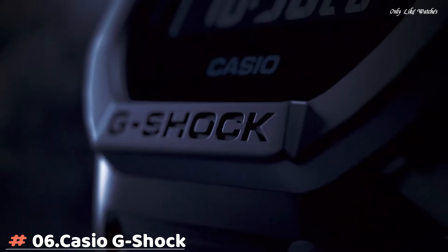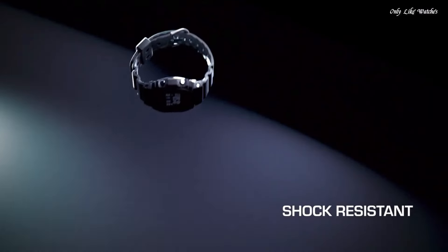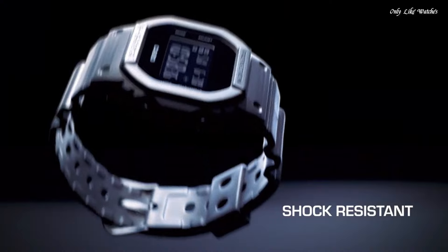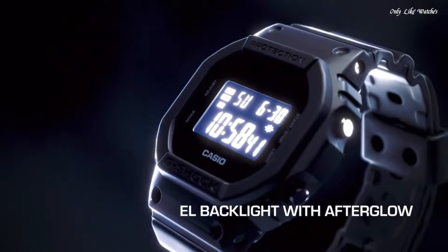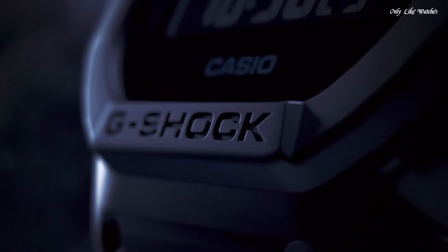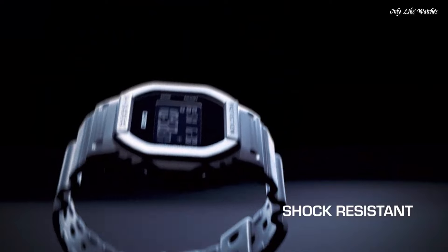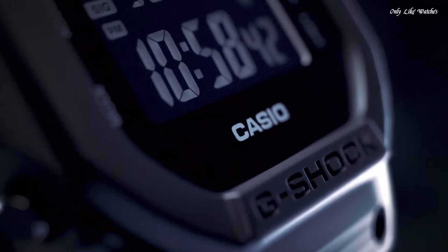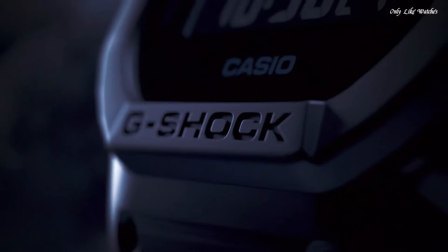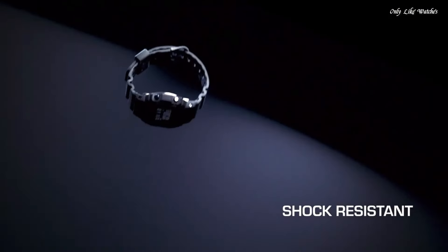Number 6. Casio G-Shock DW-5600BB-1JF men's watch. It has Japanese quartz movement and 3,229 caliber. Polymer case of rectangle shape. Case dimensions are 42.8mm in diameter and 13.4mm in thickness. The dial of this Casio watch is LED. Display type: digital. This timepiece has mineral glass. Polymer band, band color black. Water resistance: 200 meters.